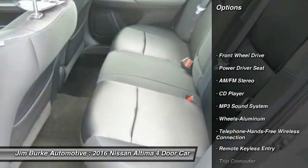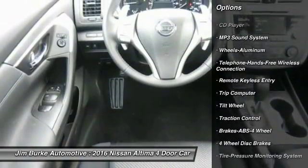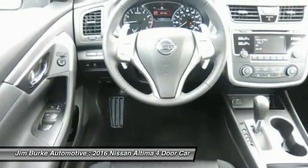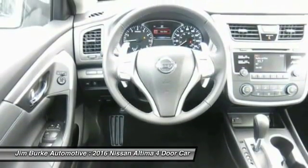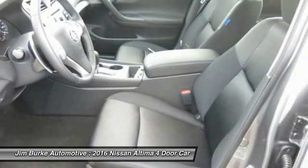Anti-lock braking system, traction control, Bluetooth wireless data link for hands-free phone, power steering, air conditioning front, cruise control, aluminum wheels, FWD, AM-FM stereo radio, rear defrost.